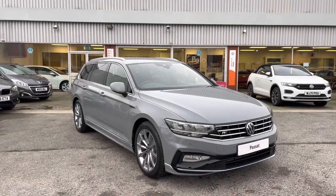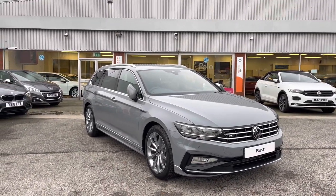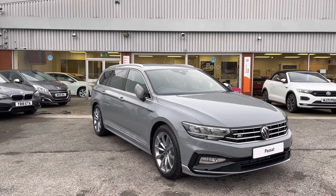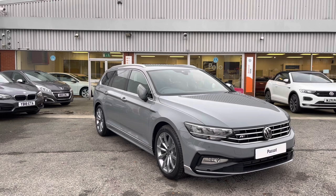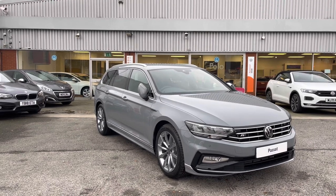Thanks for watching. This has been the stunning Volkswagen Passat, currently available at Oldham Volkswagen. If you want to come down, have a look at the car for yourself, maybe even book yourself in for a test drive or get a tailored finance quote, get in touch on 0161 825 8520 — we're more than happy to provide more information on this vehicle.